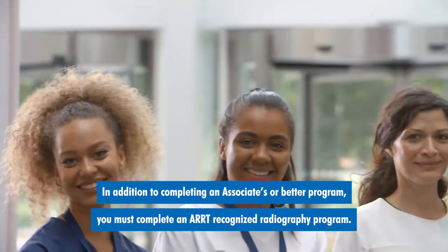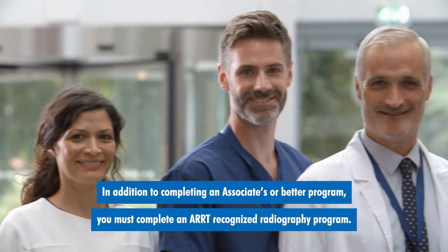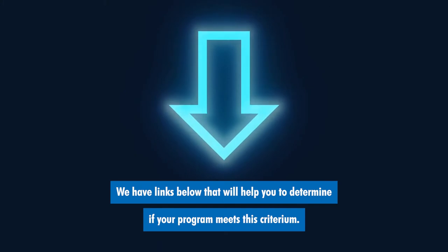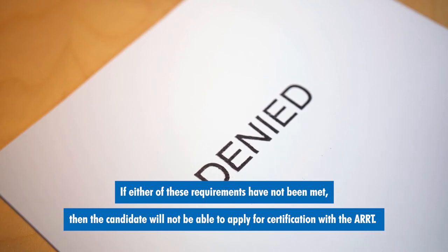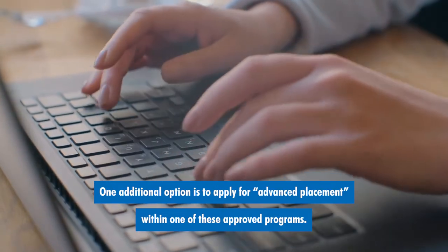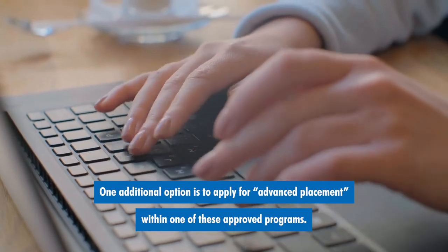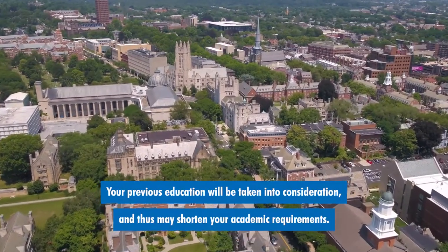In addition to completing an associate's or better program, you must complete an ARRT-recognized radiography program. We have links below that will help you to determine if your program meets this criteria. If either of these requirements have not been met, then the candidate will not be able to apply for certification with the ARRT. They must seek out approved programs or consider waiting until they can get further schooling in the US. One additional option is to apply for advanced placement within one of these approved programs. Your previous education will be taken into consideration and thus may shorten your academic requirements.